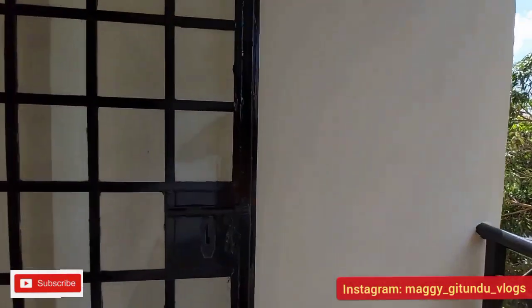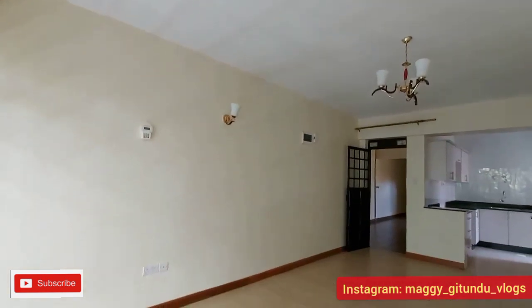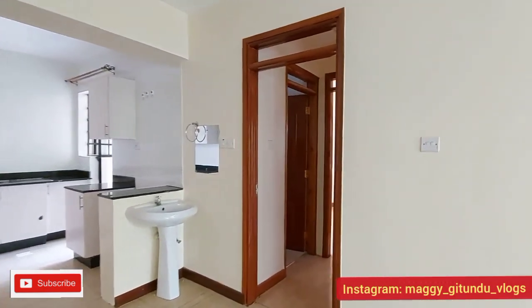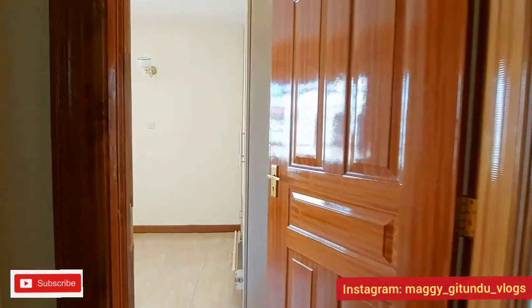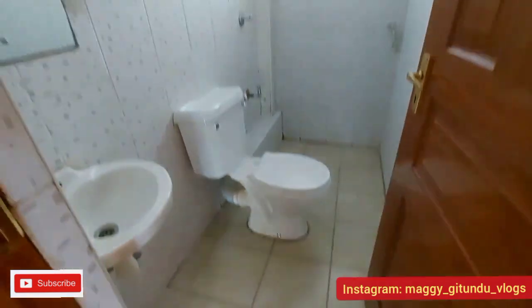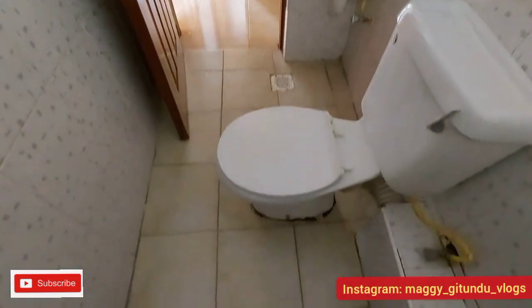The balcony is spacious enough and can also act as a chilling space. The living room is spacious enough to fit a full couch set and also a dining table. On the other side they've installed a chandelier and also sconces on the walls. We have a common washroom — it's a combo bathroom and it's spacious enough for all the activities you need, like bathing and laundry. There's also a towel holder and the design is just a plus.